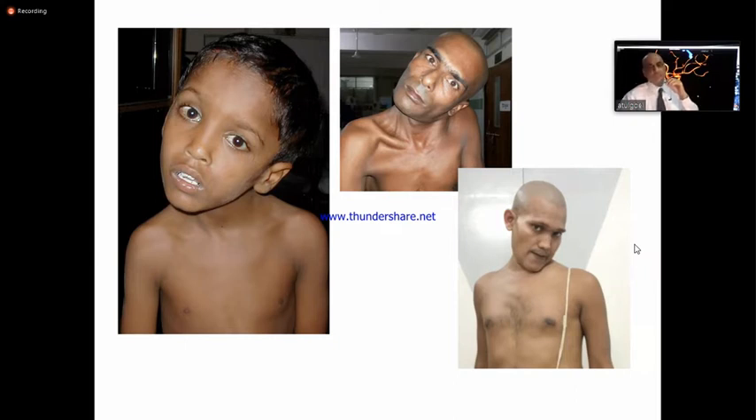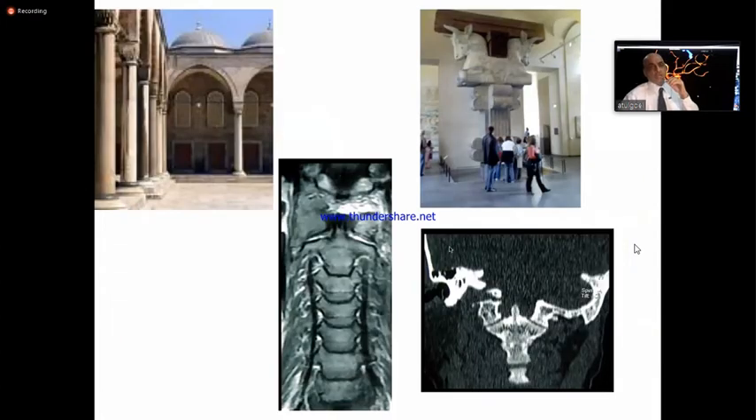It is not easy. It is a complex subject. It is like this is the pillar, and the pillar bifurcates like this to hold the roof — this is the bifurcation of the pillar.